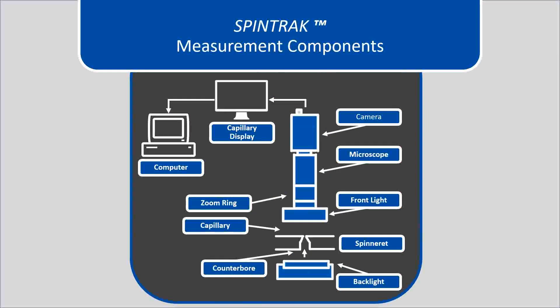Here are the Spintrack measurement components. The microscope is shown toward the center right, which includes an optical CCD camera on the top, a zoom ring, and a front light. The Spintrack spinneret is placed below the front light and above the back light. The capillary counterbore is located on the bottom and the capillary on the top.